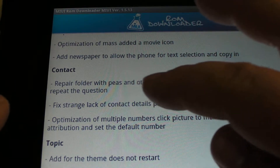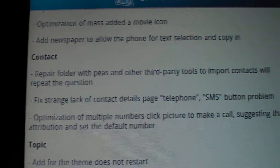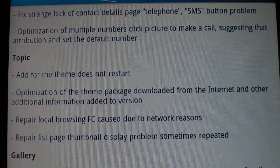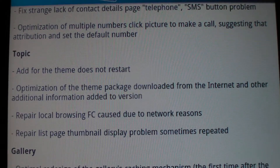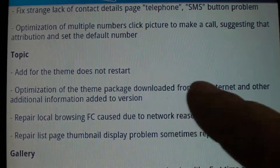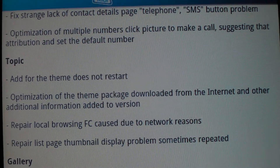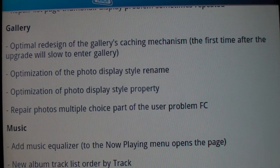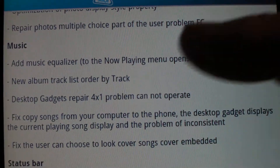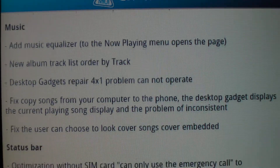Contacts have been repaired, as you can see. They did some optimizations. One really nice thing: when you add a theme it no longer restarts your phone, which is great. Then more optimizations and repairs, and they added an equalizer to the music app as well as new widgets.